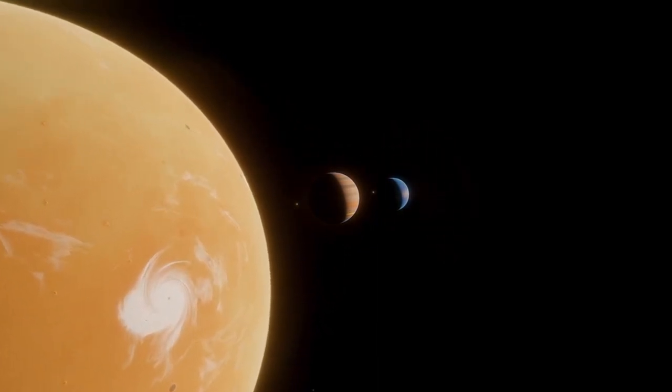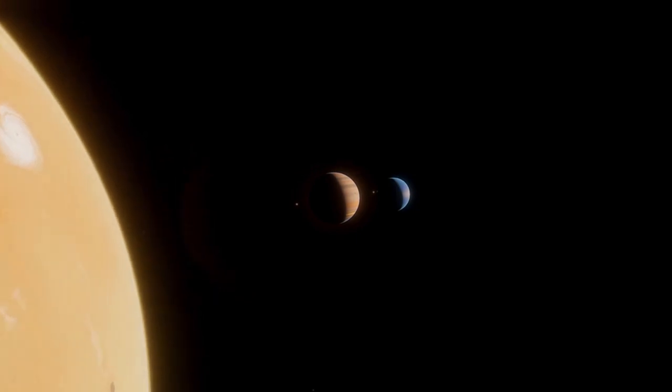These are just a handful of our favorite planet discoveries, but we're sure that there are many more out there. And with a little help from the internet, you can find your own scary planet.